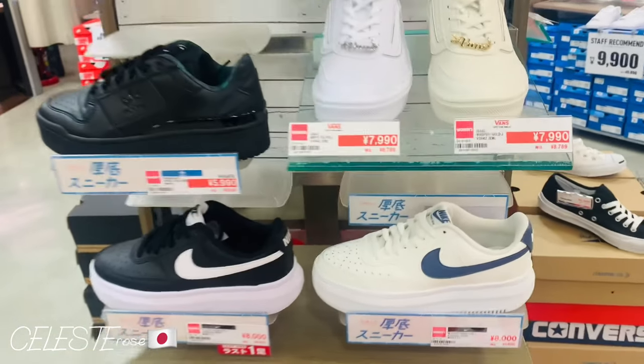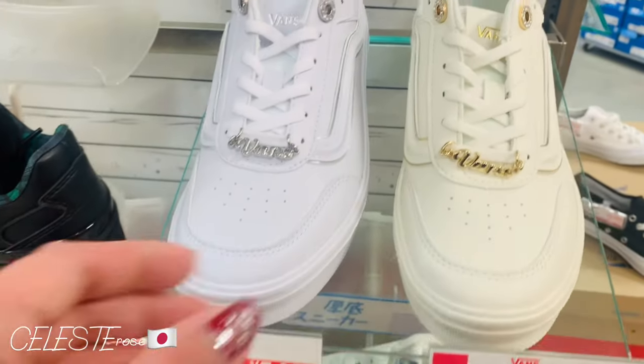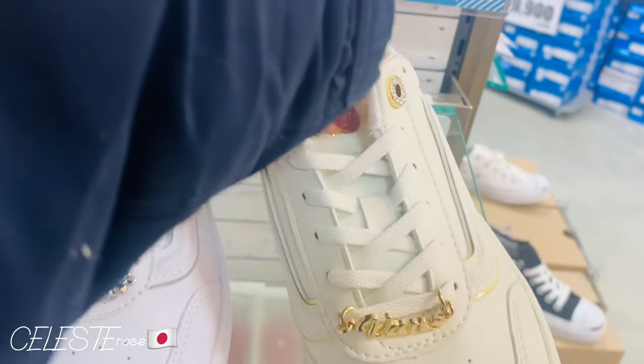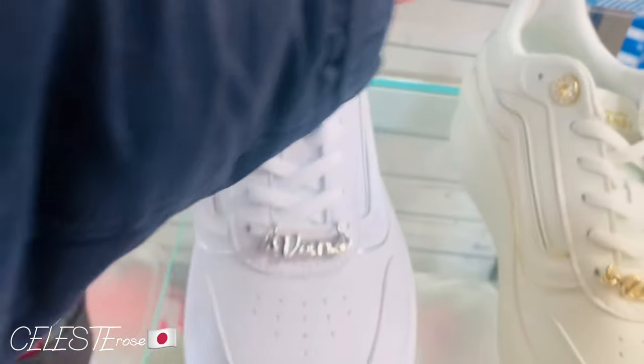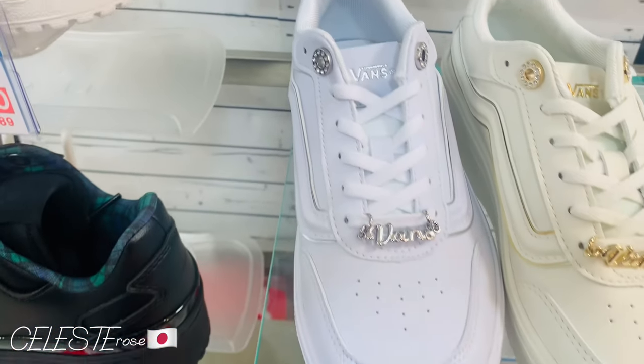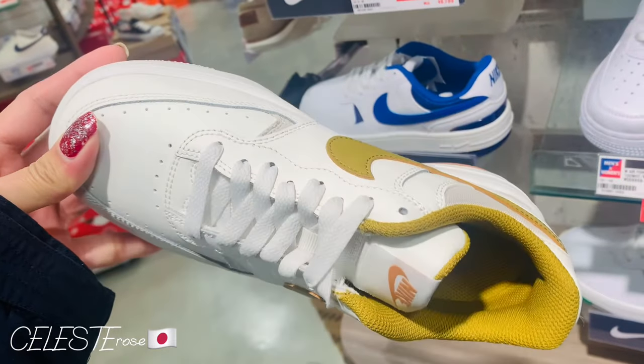Check it out guys, mga girls — ang Vans, so pretty! Nakakaganda, as in! So tignan mo, grabe. Pag magsusot ka talaga yan, nakakaganda. In fairness guys, type ko siya. Beautiful!